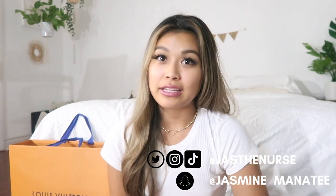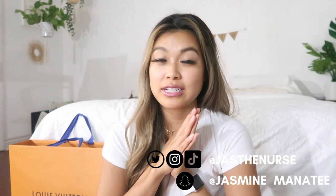Hey, what's up everyone, welcome back to another video! If you guys don't know who I am, my name is Jasmine and I make lifestyle videos. Today I'm going to be doing a different type of video — my first ever unboxing video.